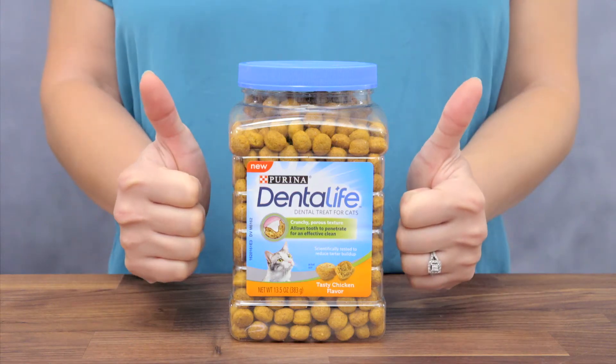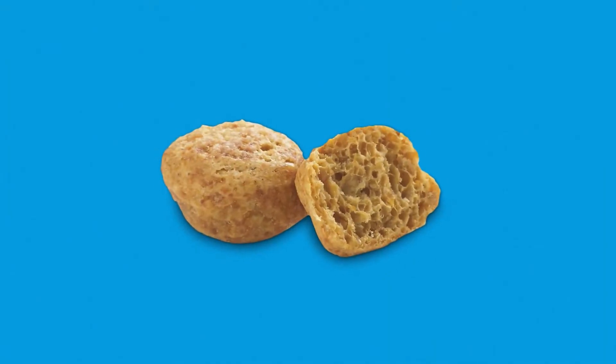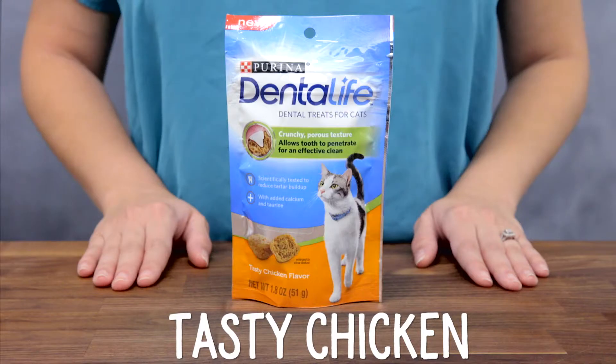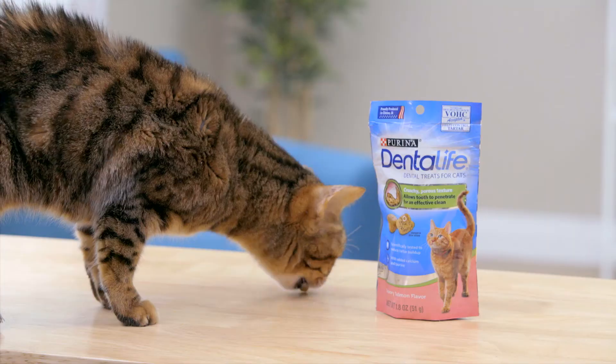Dentalife's dental cat treats are specifically shaped and formulated just for your feline companion. They're made to help clean away plaque and tartar while freshening your furball's breath. That's something that'll make the whole house purr. And there are two mouthwatering flavors to choose from — tasty chicken and savory salmon — so there's something to match every cat's preferences.